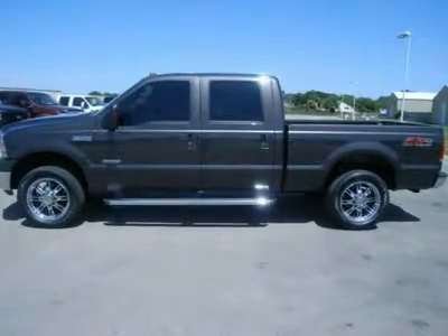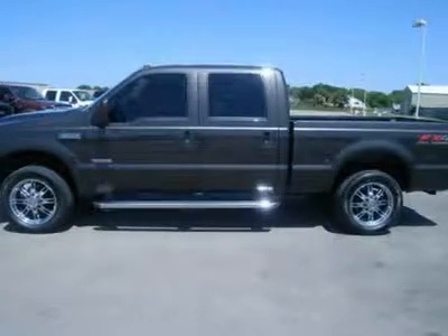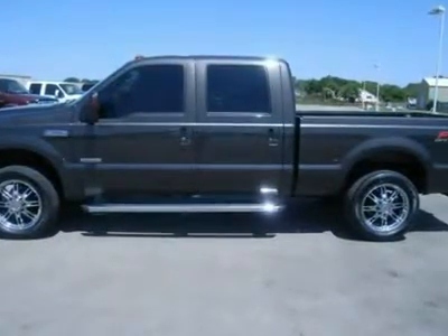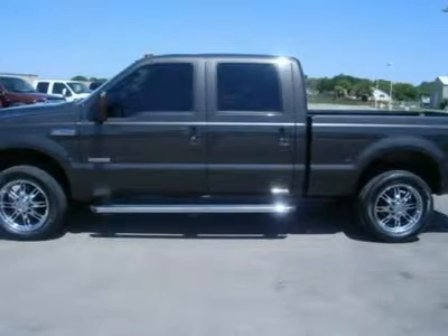One owner, 6.0 liter Power Stroke diesel, full four-door crew cab, short box, Lariat package, FX4 off-road suspension package, turn dial 4x4 four-wheel drive, automatic transmission.